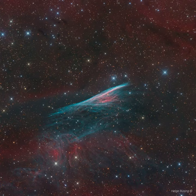The Pencil Nebula is about 800 light-years away. Nearly five light-years long, it represents only a small part of the Vela Supernova remnant. The enormous Vela remnant itself is around 100 light-years in diameter — the expanding debris cloud of a star that was seen to explode about 11,000 years ago.